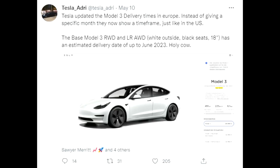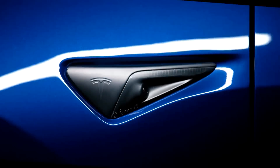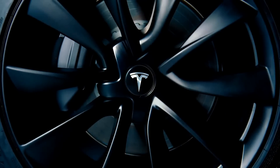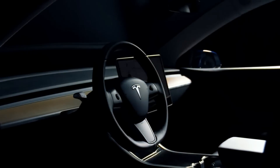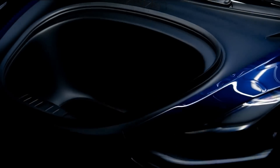For the European market — people from the United States might know this already — there are now new time frames available, so customers can actually see a time frame for when their car is supposed to arrive. That makes it much easier to get a feeling for when the car should be arriving. Previously it was just on a monthly basis — you'd get a month like May, June, or September, but no specific date or window. This new service from Tesla is very important going forward.